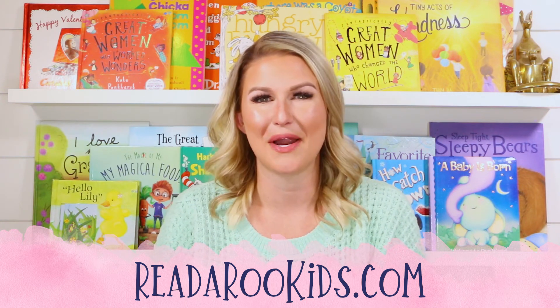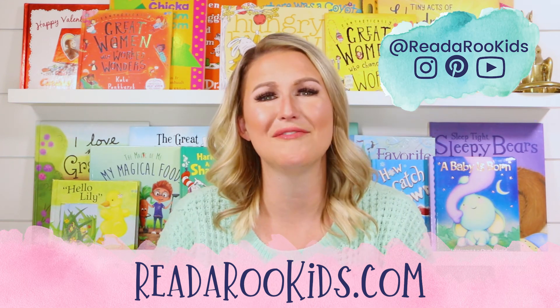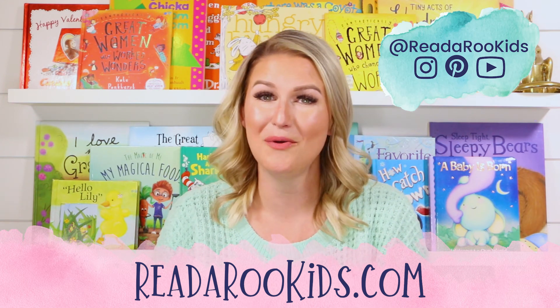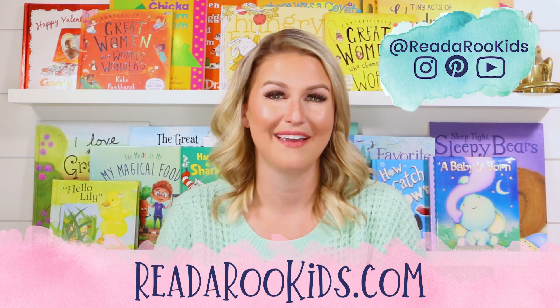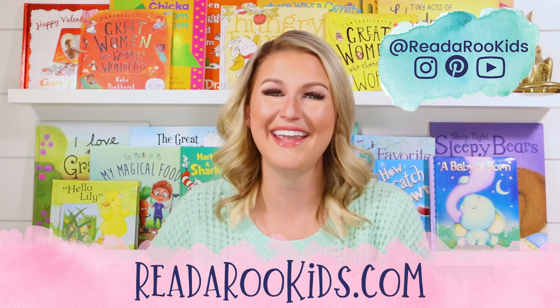If you'd like to see what we're up to every day, you can head over to all of our social media. Again, I loved reading with you today and I hope that we can read together again soon. Until then, Read-a-Roo loves you. Have a great day. Bye-bye.